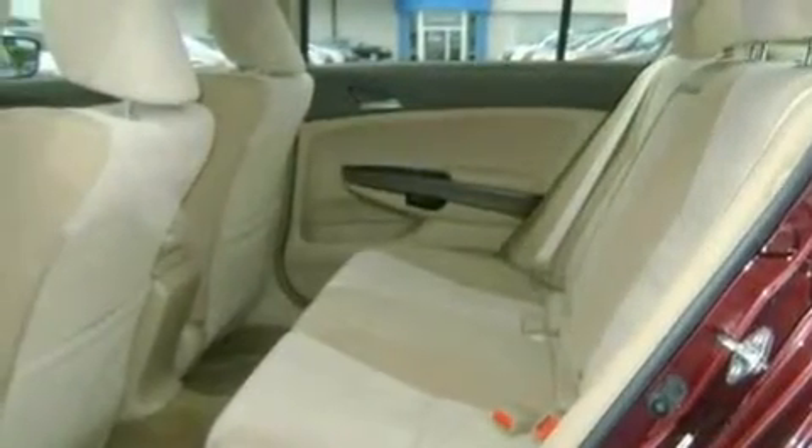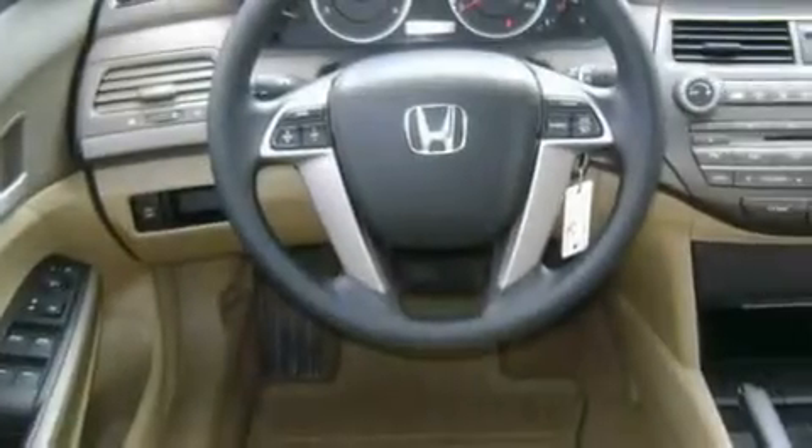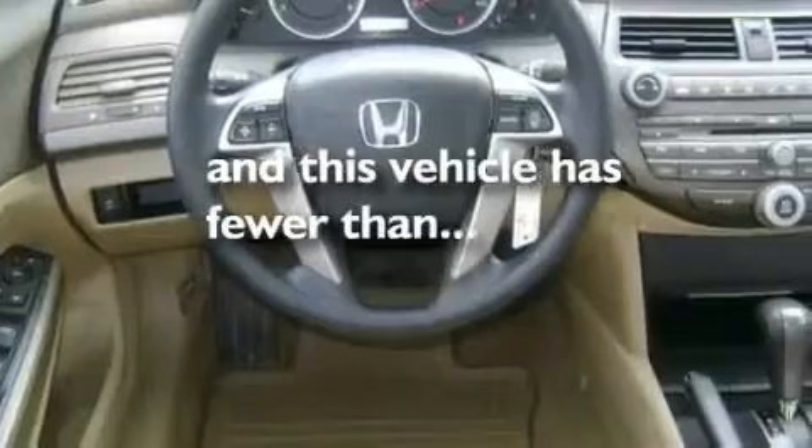Keyless entry, a CD player, alloy wheels, a passenger side vanity mirror, an anti-lock braking system, a passenger side airbag, and this vehicle has fewer than 47,000 miles on the odometer.